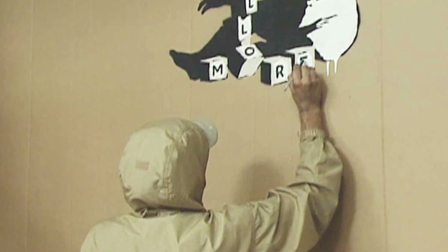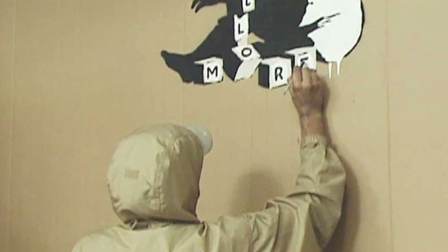What does Banksy really look like? It's the question much of the art world have asked themselves, but an unearthed video that has recently surfaced might actually show a glimpse of Banksy's face.